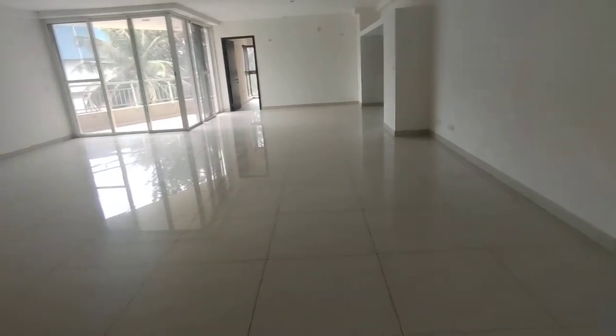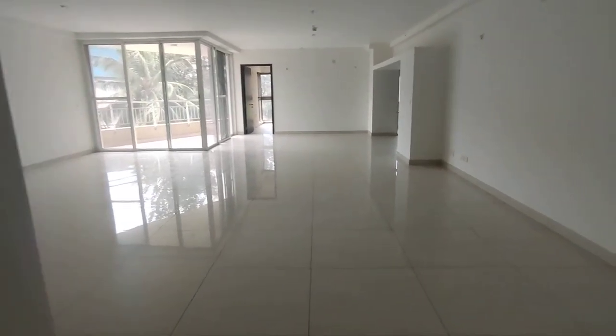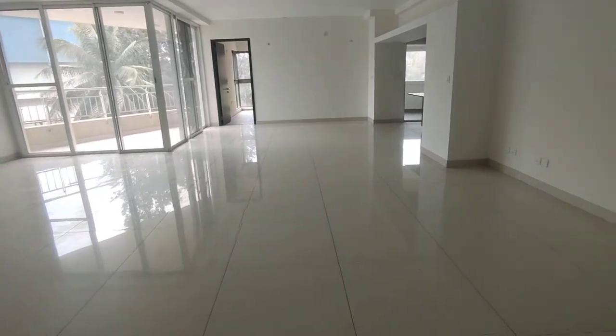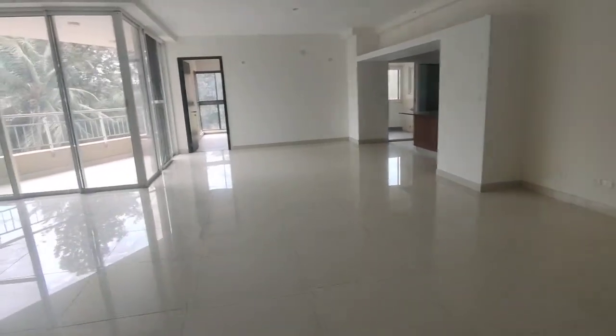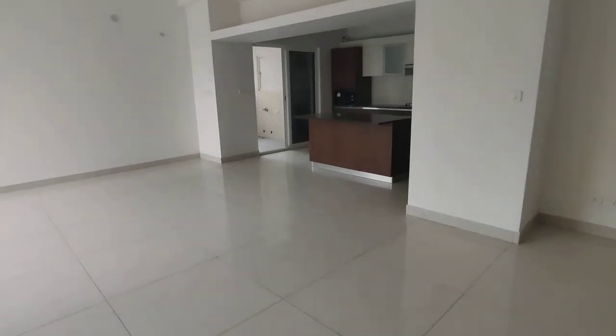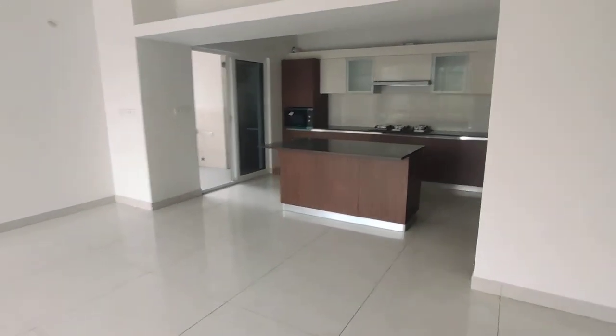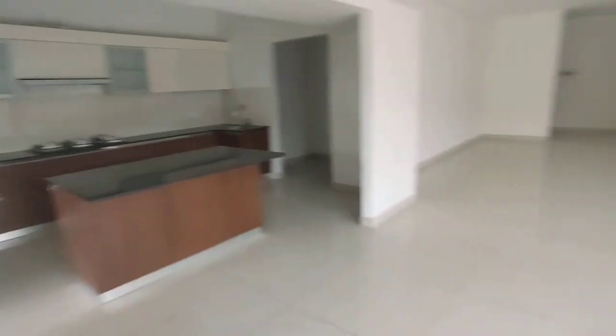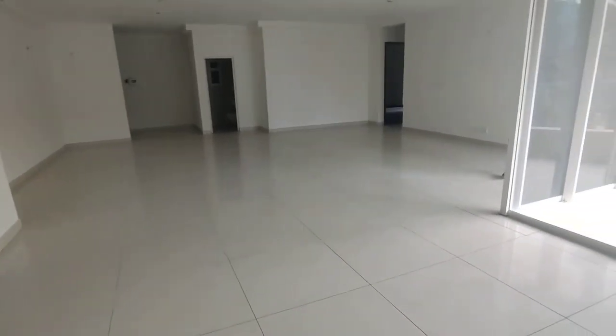There's a bit of foyer area here as you enter. You have a lavish, pretty spacious living and dining space. This is how the entire living, dining, and kitchen is spread across — very spacious.